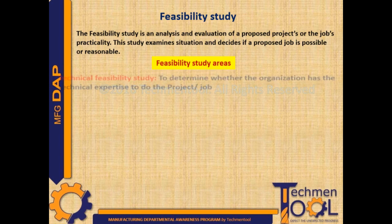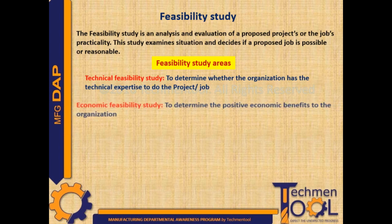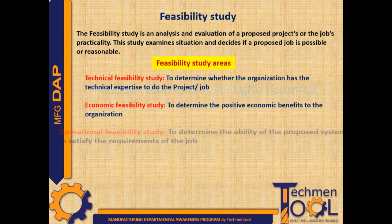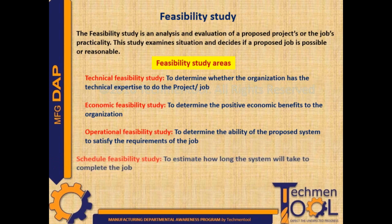This focuses on the following areas: Technical feasibility study, to determine whether the organization has the technical expertise to do the project or job. Economic feasibility study, to determine the positive economic benefits to the organization. Operational feasibility study, to determine the ability of the proposed system to satisfy the requirements of the job. Schedule feasibility study, to estimate how long the system will take to complete the job. Once the product meets the requirements of all the areas, it will be decided as feasible to manufacture.